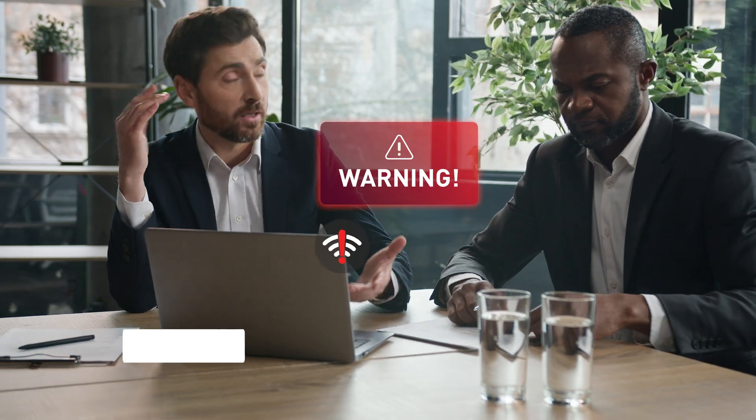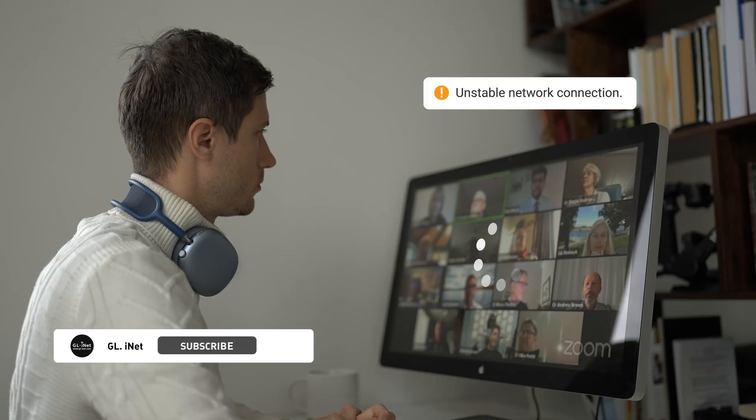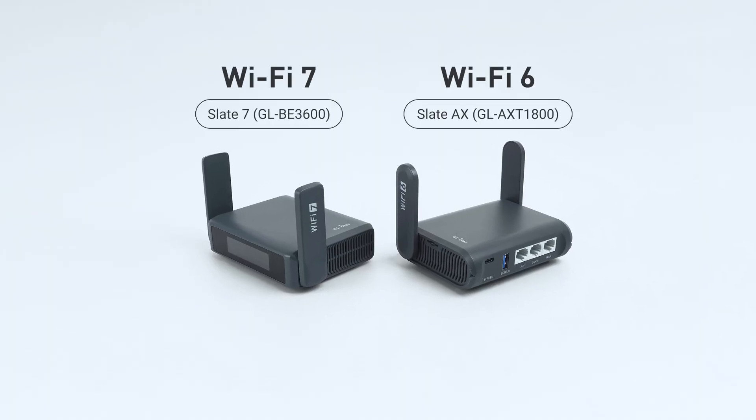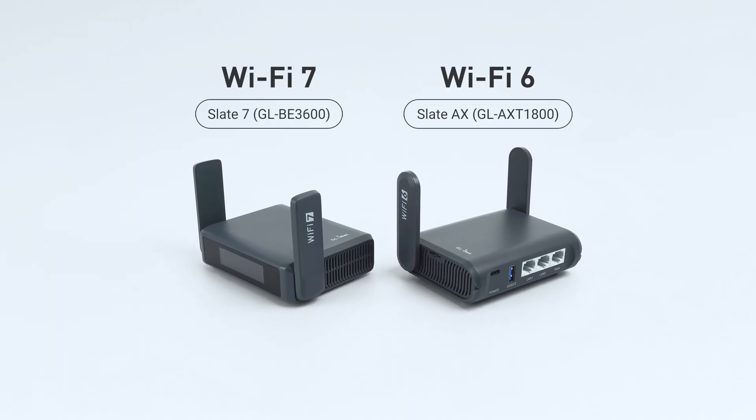On the road, your Wi-Fi is slow, unsecured, and barely enough to load an email, let alone join that Zoom call. It's time to travel smarter. Meet the high-speed VPN travel routers from GLINet: Slate 7 and Slate AX.